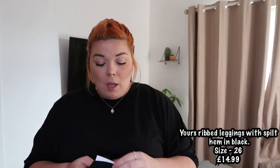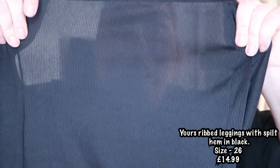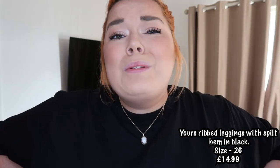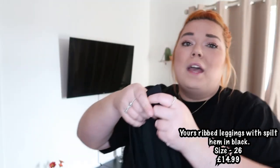The next pair of leggings I'm not even going to put on or show you on camera, because they are awful. They're from Yours and they are ribbed leggings. I got these in a size 26. They are horrifically see-through — you can actually see me. They are just plain black ribbed leggings. And even though they're double-layered, you can actually still see through them a little bit. That's terrible. These were a big no from me.